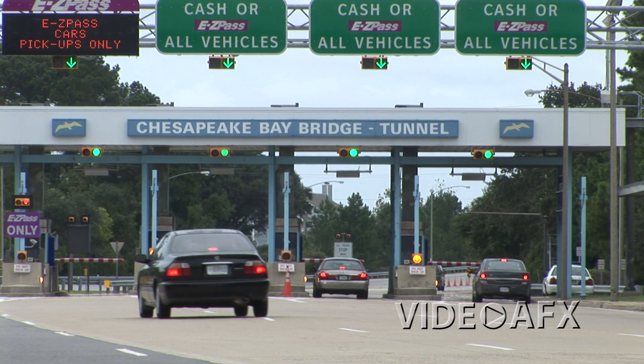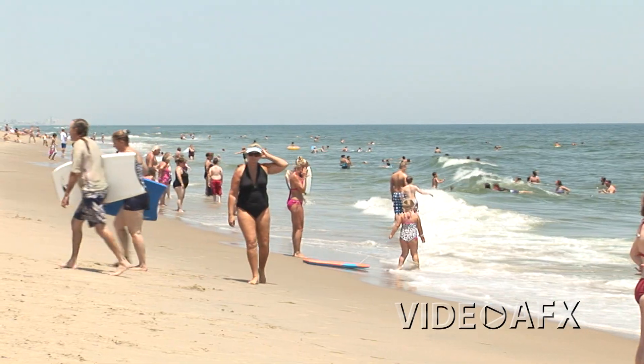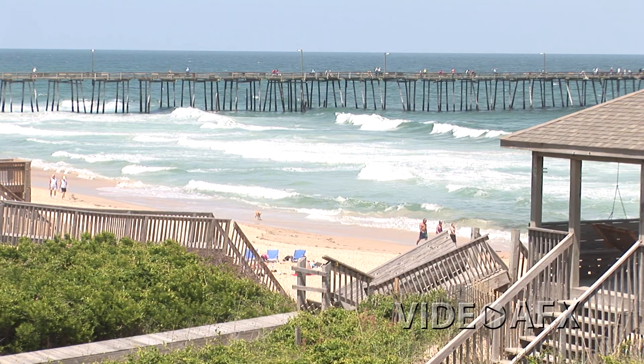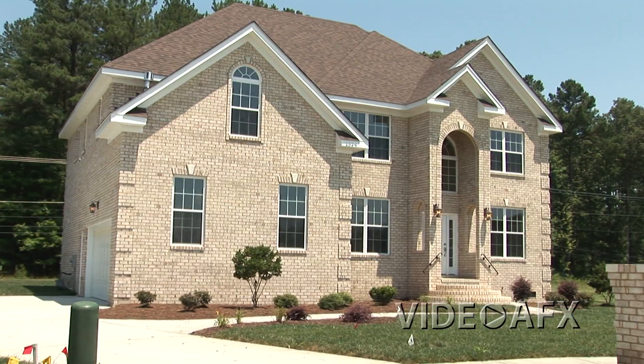Finally, Vance Level is centrally located in Hampton Roads, which means easy access to Virginia Beach, Norfolk, and even North Carolina's Outer Banks. Thanks for joining me on this video tour of the Athena model offered by Afton Homes and located in the Vance Level subdivision of Chesapeake, Virginia. I'm Doug Haupp with VideoFX, and I'll see you next time.